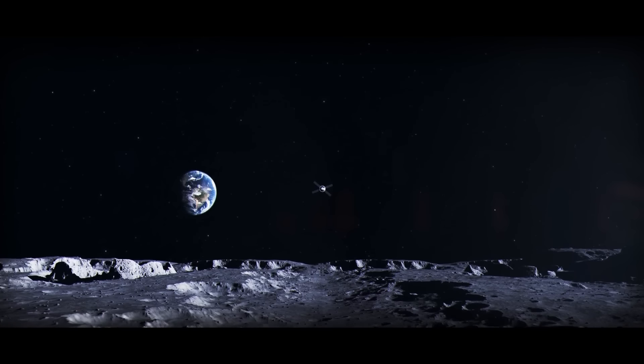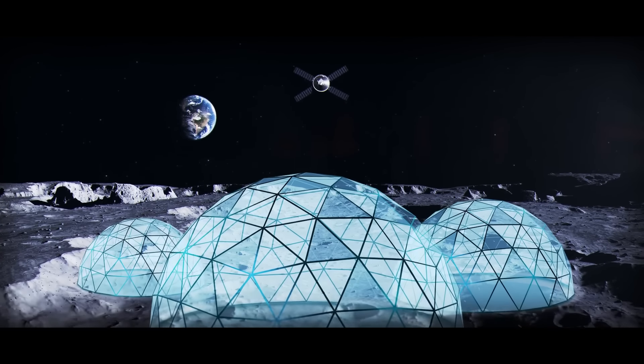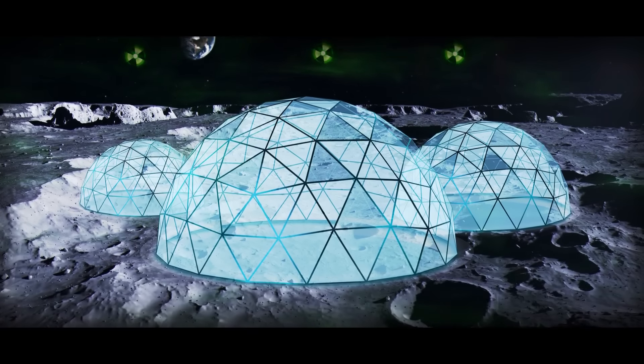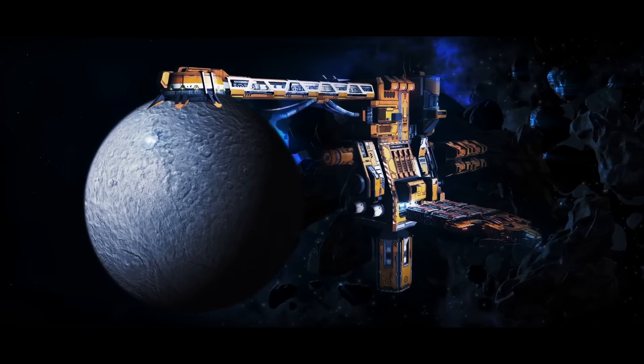First of all, we could locate places of residence inside the craters of Ceres. We could build domes there that would protect us from all sorts of dangerous things, like radiation. We could also mine regolith in the asteroid belt.